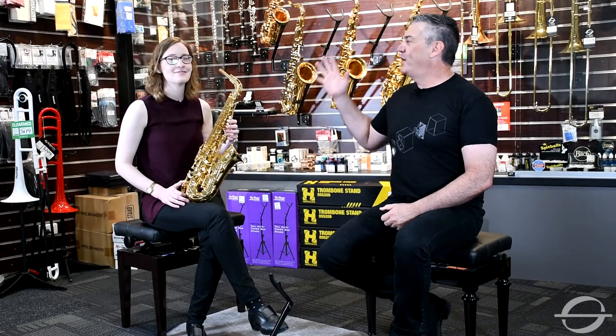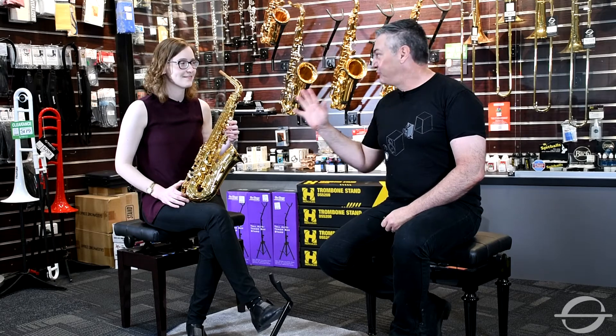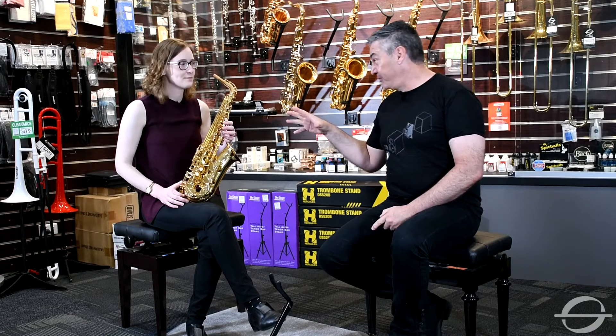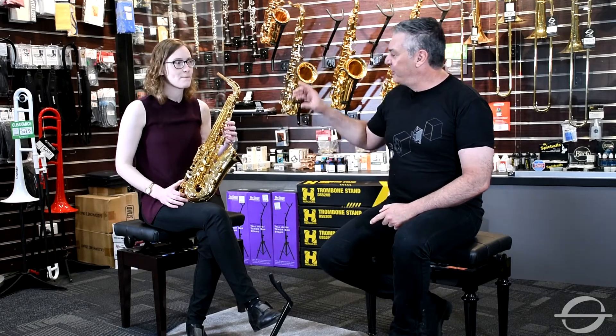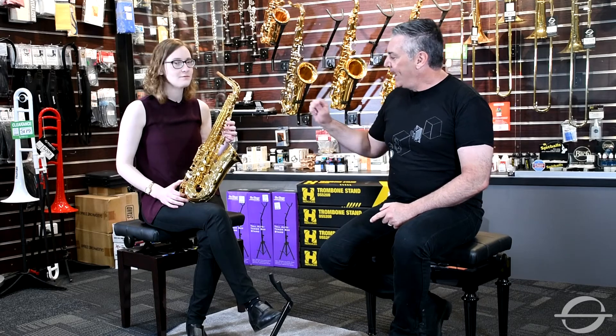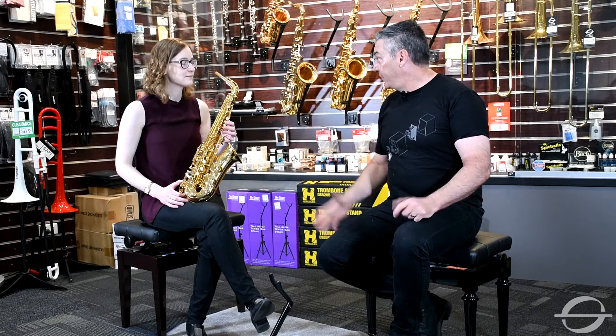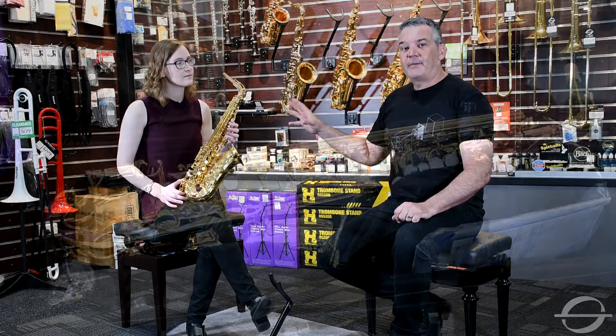Hey guys, Jarrod here from Sound Center up in the brass and woodwind section, joined today by Erin Royer — amazing performer, also a repairer, which really tickles my fancy because I'm into repairing pianos, and Erin repairs saxophones. She's also an educator — what a great triple that is: educator, repairer, and performer. Erin is a Yamaha endorsing saxophone player, and we're talking today about Yamaha's biggest selling model, the Yamaha YAS-280.